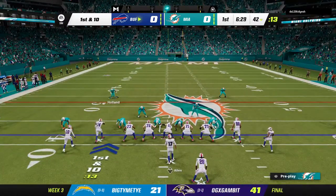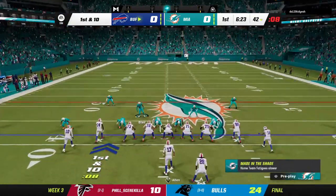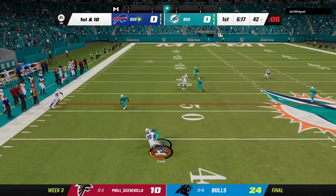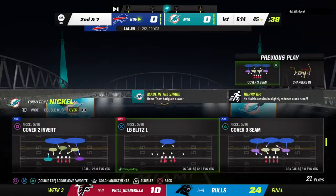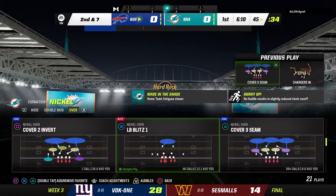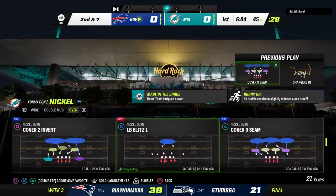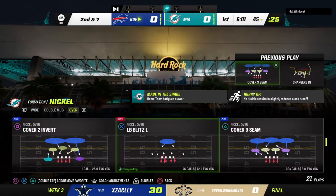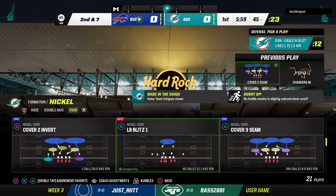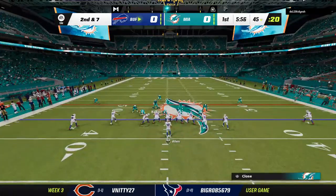One play has them up past the 40 already and another first and 10. Now Allen swinging this out right for Cook — just three yards on the completion, and it's second down. This defense for the Dolphins was very strong last week as they helped their squad improve to 2-0. They stayed in the face of the quarterback the entire game, ended up getting four sacks total, and made it difficult to step up and find receivers downfield.